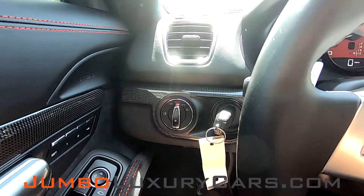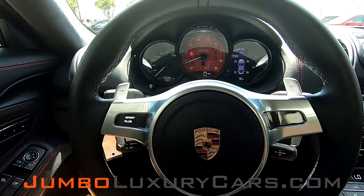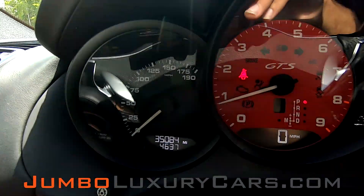Now let's continue with the interior. The steering wheel is in excellent condition. Here's a close-up of the mileage.